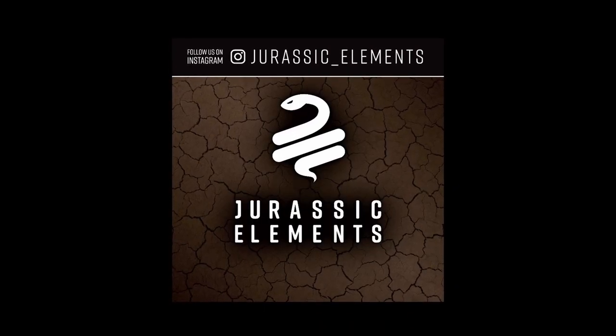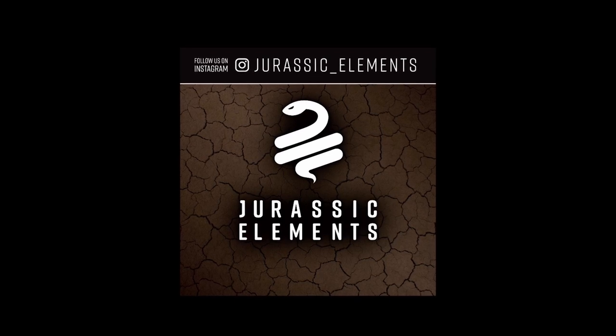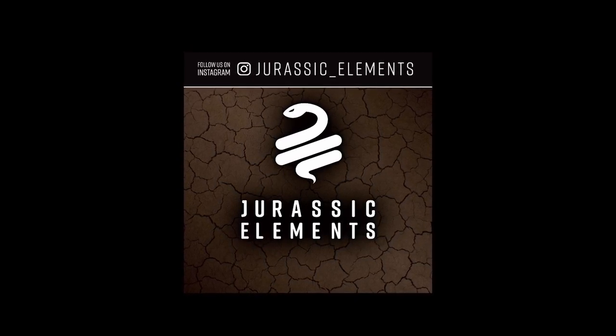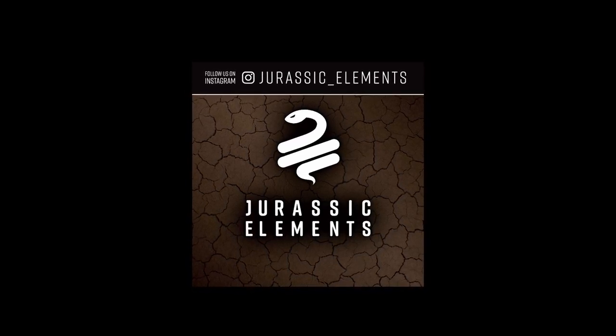Thanks for hanging out with us today guys. I hope you enjoyed the tour. If you're interested in any of our Burmese or carpet python 2022 babies, DM me on Facebook or Instagram at Jurassic underscore elements. Thanks for watching. Don't forget to like and subscribe.